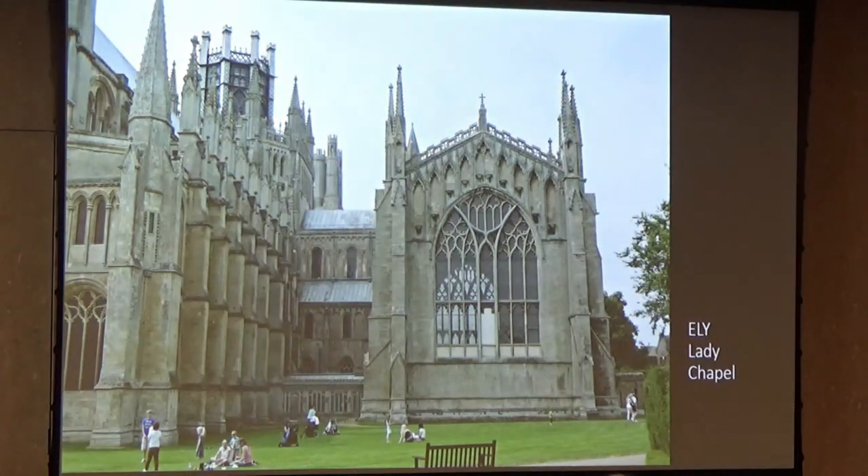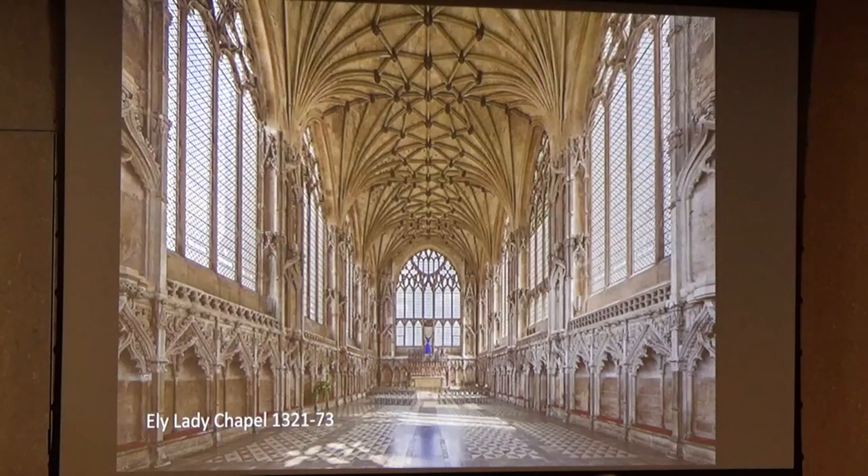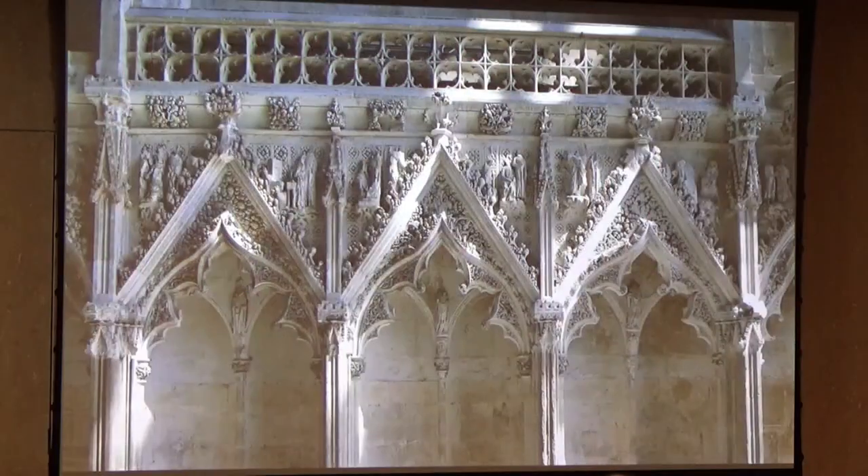Behind one of the transepts is the Lady Chapel, a chapel especially for the worship of the Virgin Mary. There is the interior of the Lady Chapel. Look at the sides — you can see that the carving is elaborate. Here's one detail from it which is amazingly abundant in little forms.